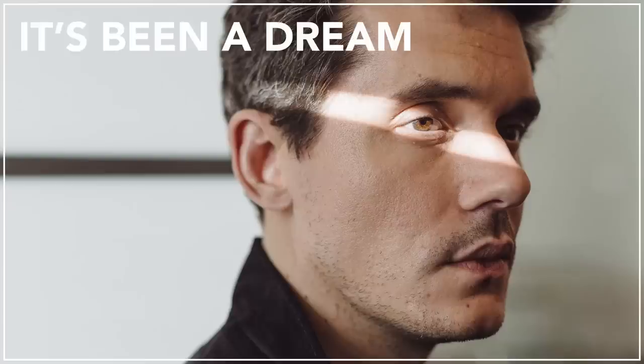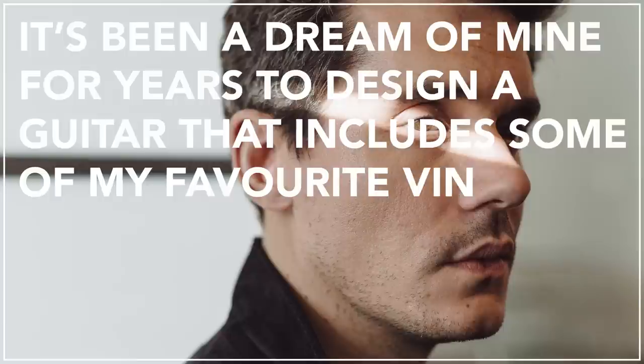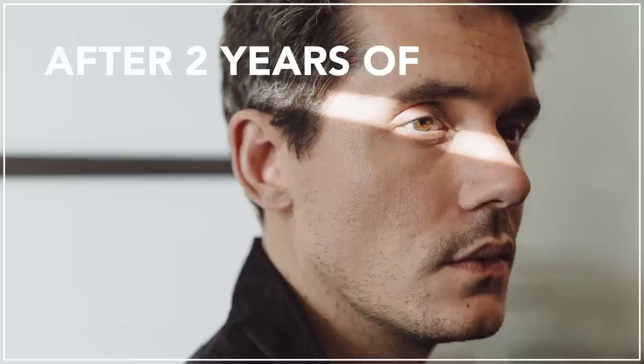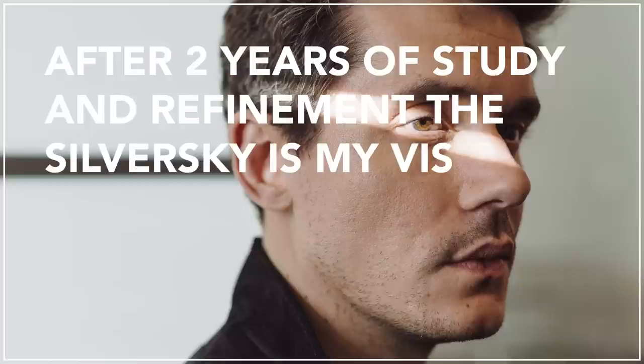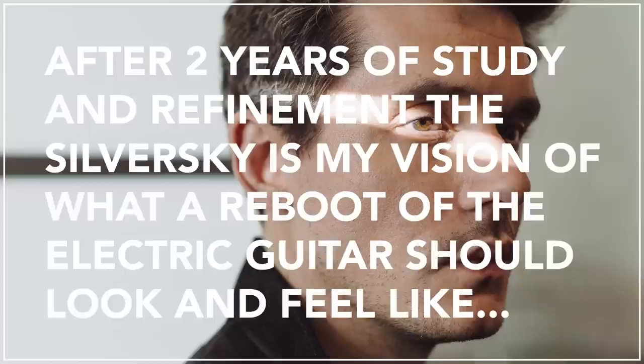Speaking about the new signature model, John Mayer said: "It's been a dream of mine for years to design a guitar that includes some of my favorite vintage specifications, but with a modern spirit and aesthetic. After two years of study and refinements, the Silver Sky is my vision of what a reboot of the electric guitar should look and feel like."